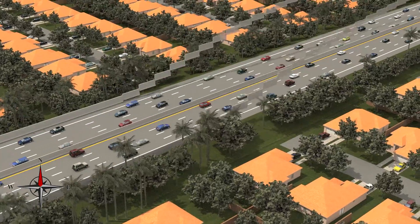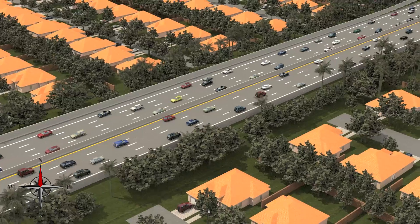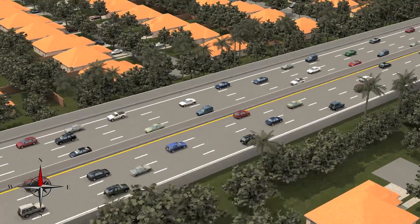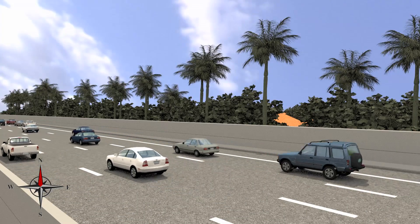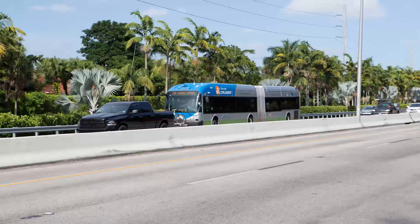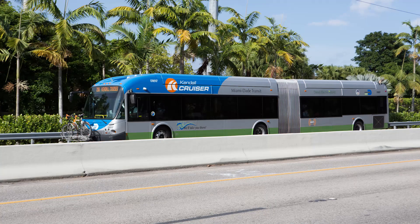In the eastern portion of the project, between roughly Northwest 22nd Avenue and Lejeune Road, 8-foot sound walls will be constructed. These barrier-mounted sound walls will reduce noise for properties directly adjacent to the expressway. MDX is also reinforcing the shoulders of the Dolphin Expressway to allow buses to drive on the shoulder when expressway speeds dip below 35 miles per hour.